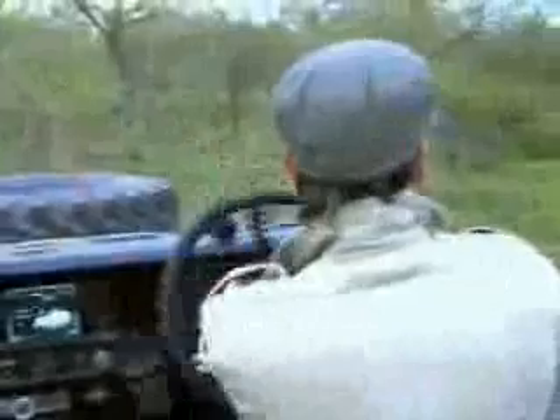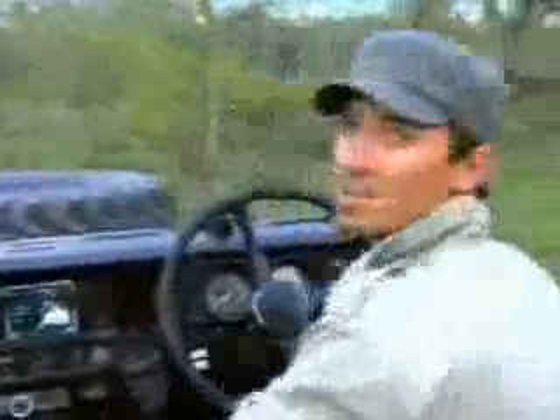I hope that answers your question. But as a whole, just an amazing animal. They are very intelligent, and I guess a lot of it is just spending lots and lots of time with them.